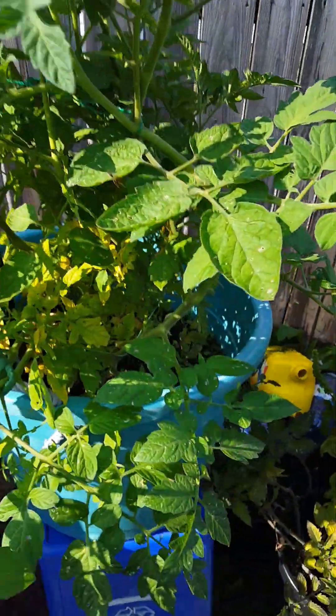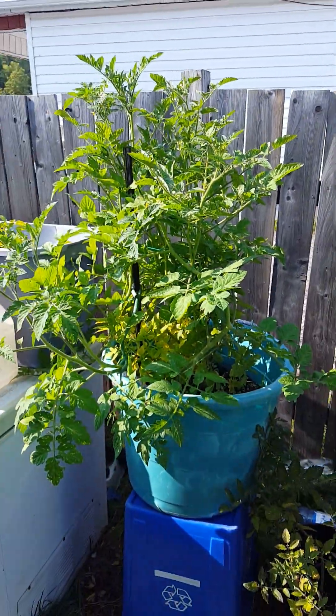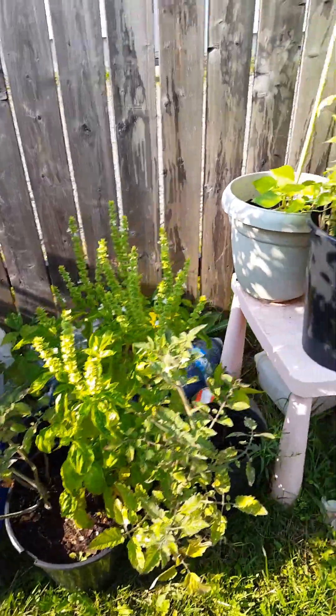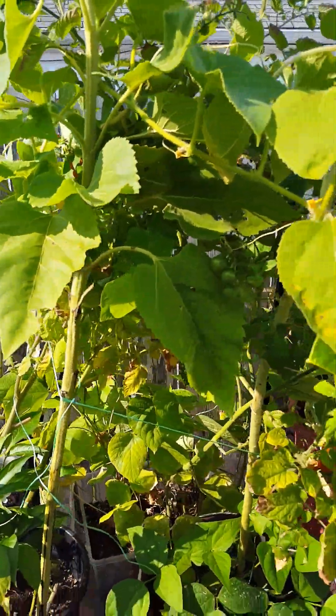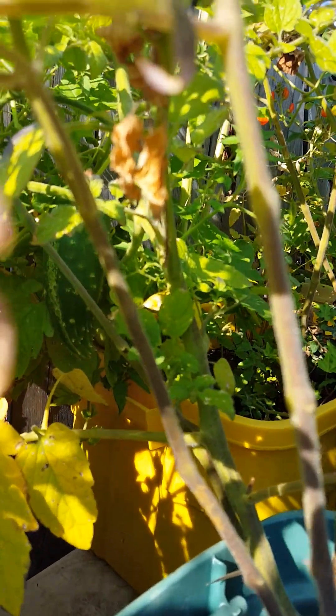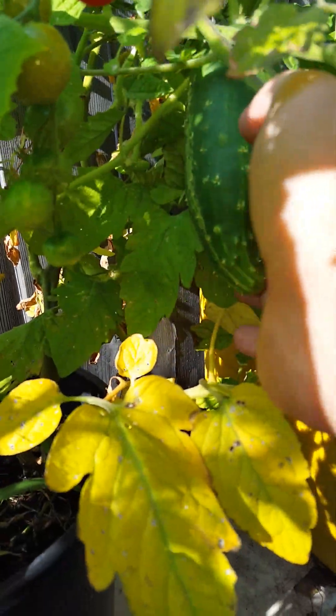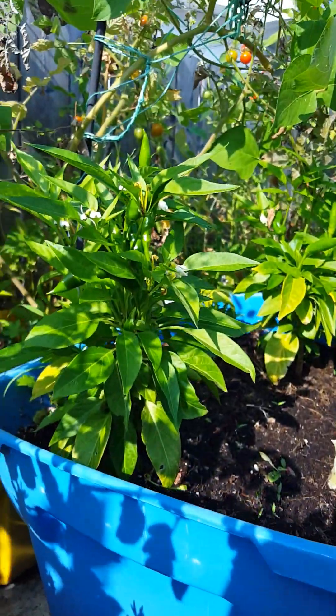The tomato plants I replanted — they're just booming out in every which direction. I ate the one cucumber there. I have another one growing back there. It's a fair size but it's gonna be a while.